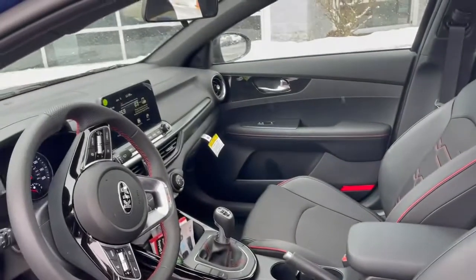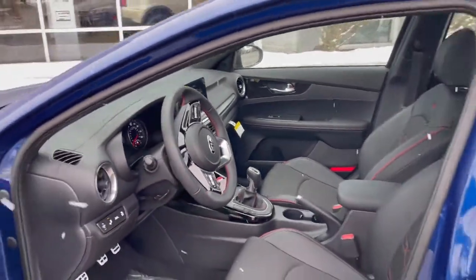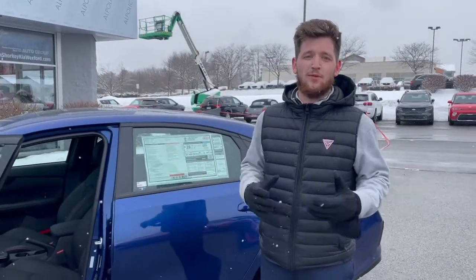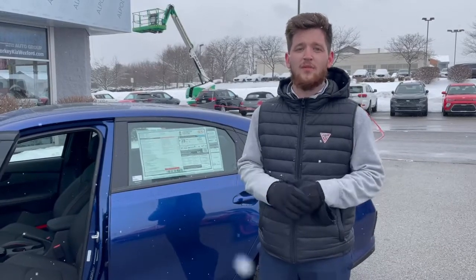This car is full of great features: Apple CarPlay, Android Auto, and all the safety features Kia has to offer. If you want to come take a test drive or have any questions on this vehicle, please give me a call. My number is 412-926-6727, and I really look forward to hearing from you guys.